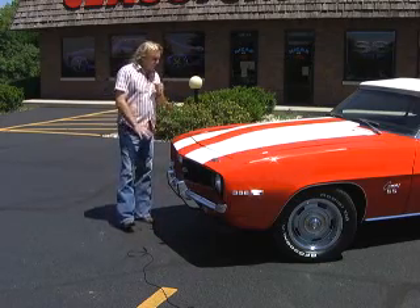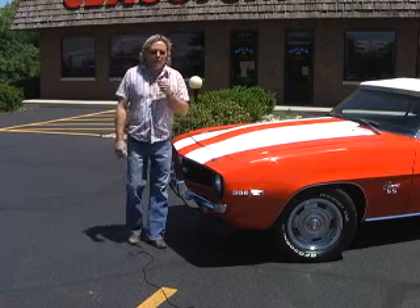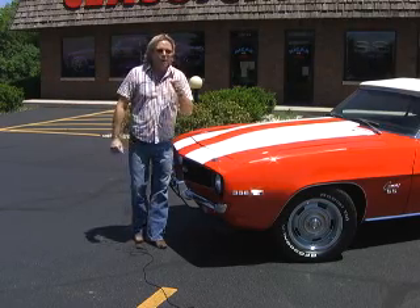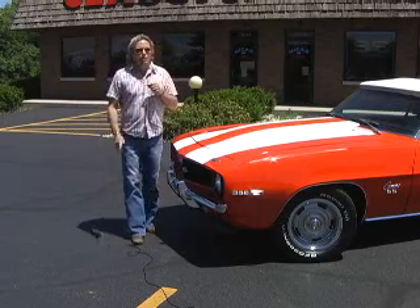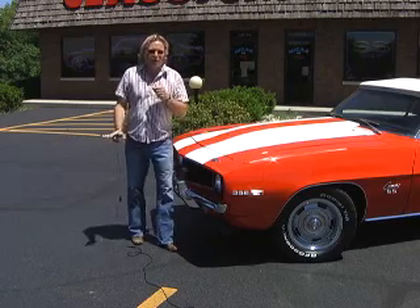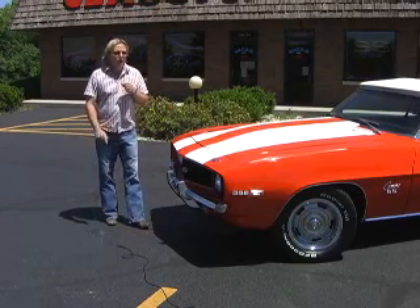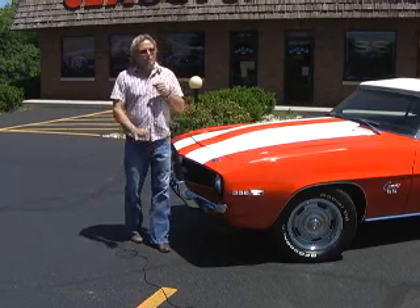Now, getting into the restoration end of it — when you do a car like this, it takes a long time. You see those shows on TV where they've got 80 guys working on a car and they get it done in three days? It might look good, but the more people you've got hands in something like that, there is no way when you get that car finished it's going to be road worthy. It might drive down the block, but that's about it. It takes a while when you restore a car to go through them, work with them, get the kinks out — and we've done that with this.